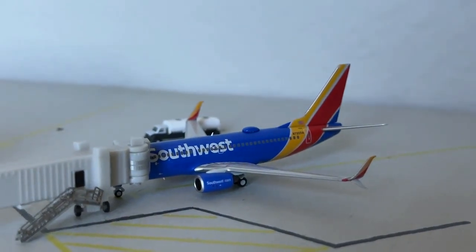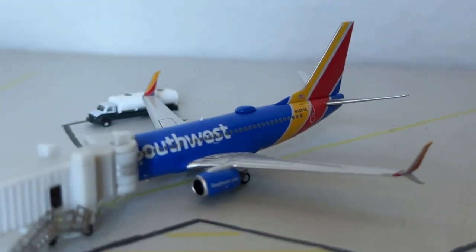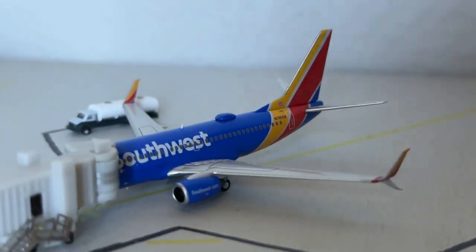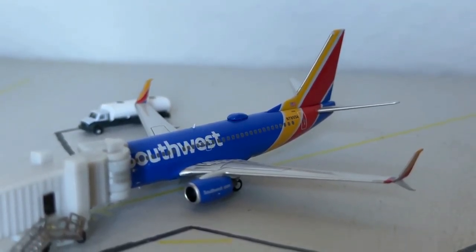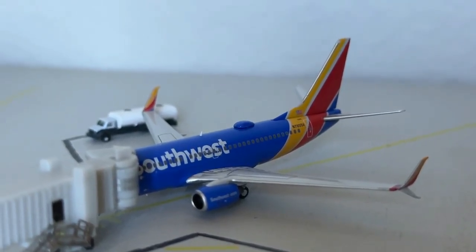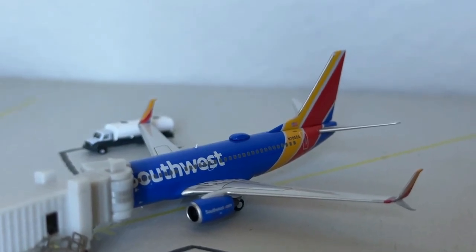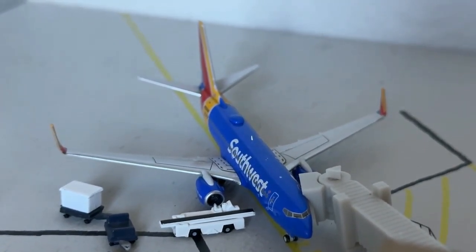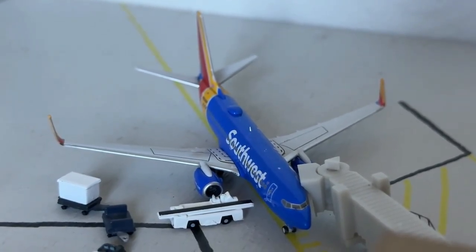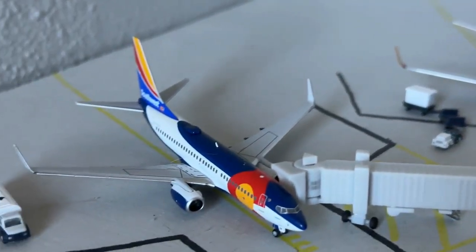Into the Southwest section we go — we have several aircraft here and several announcements for them. Here's this Boeing 737-700 in the Heart livery with the scimitar winglets. This guy's currently getting ready to push back, heading up to Denver today, and came in earlier on a flight from Dallas-Love Field. Southwest continues to do really well here. They still have quite a few destinations and they're going to be adding to that portfolio here in the near future.